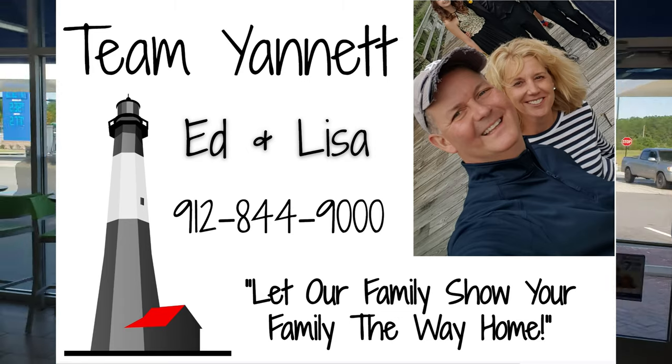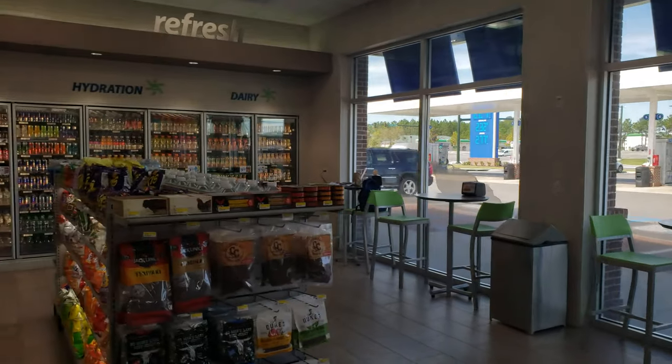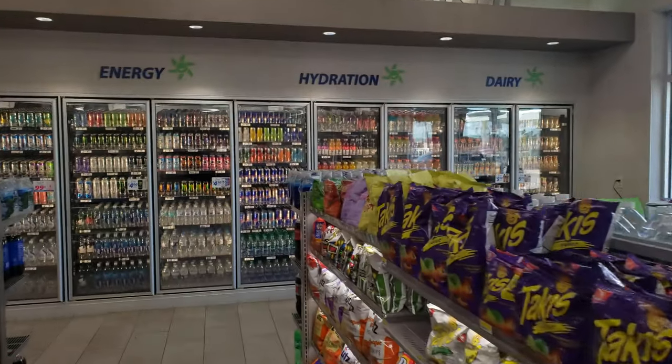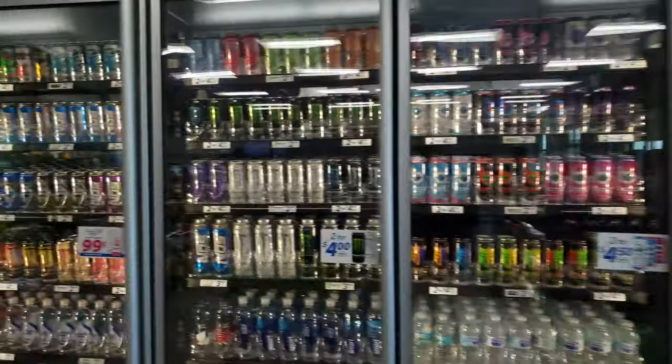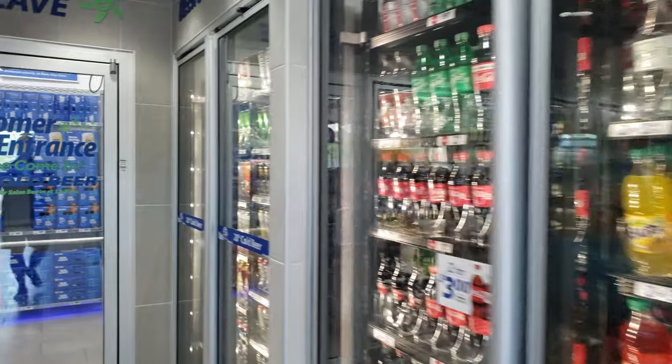The other cool thing is, I don't know if you've seen in the bathrooms, the new space-age sinks. They've got the soap, the water, and the dryer all in the same unit. I've never seen it like it.